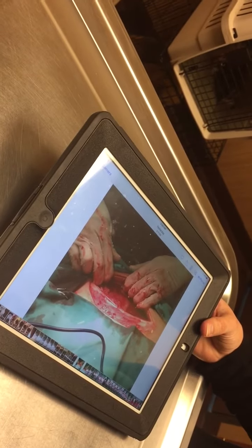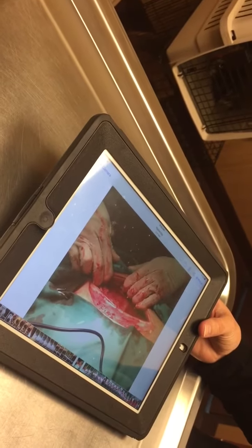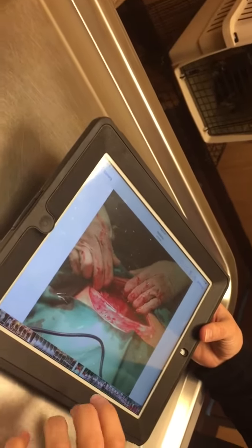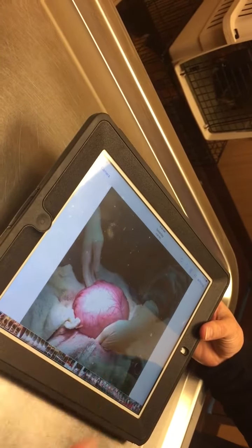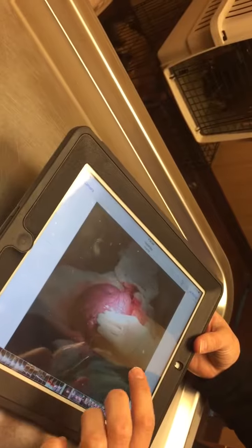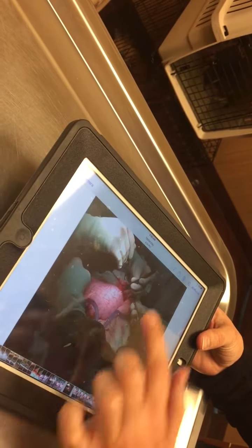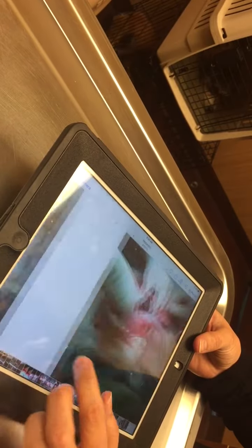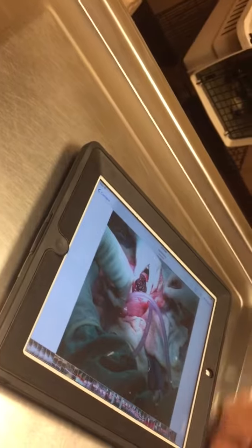His protein is pretty low at this point. I need to check an albumin to see how low it is, but I'm also going to start feeding him today so the liver can hopefully compensate. I couldn't even get the whole stomach out — I got about a third of it out; it just wouldn't fit. I made the hole, started digging, and found the alien — it was crazy.